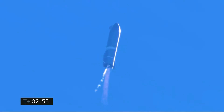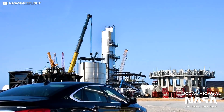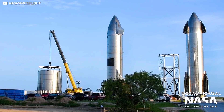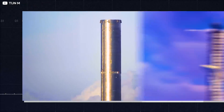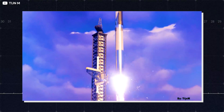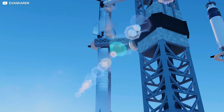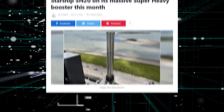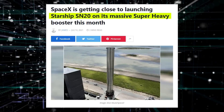The SN15 is the last flight test SpaceX has performed until now. But enthusiasm is growing again as they plan to test the Starship SN20 this month. This will be the first time we will see the Super Heavy, the first stage of the Starship system, in action. According to the flight plan submitted to the Federal Aviation Administration, the Starship SN20 will launch from the orbital launch pad at Starbase in Boca Chica, Texas.